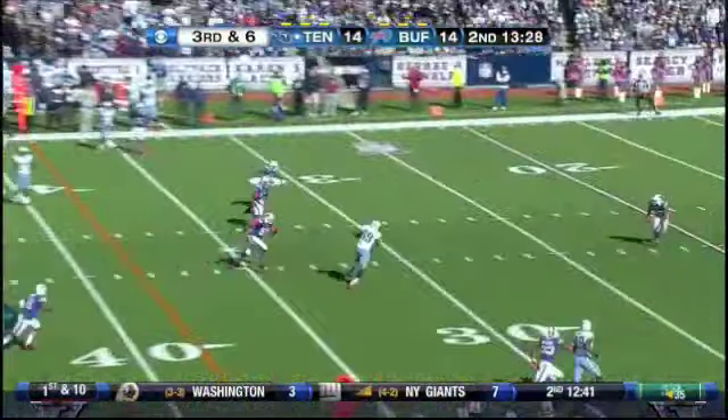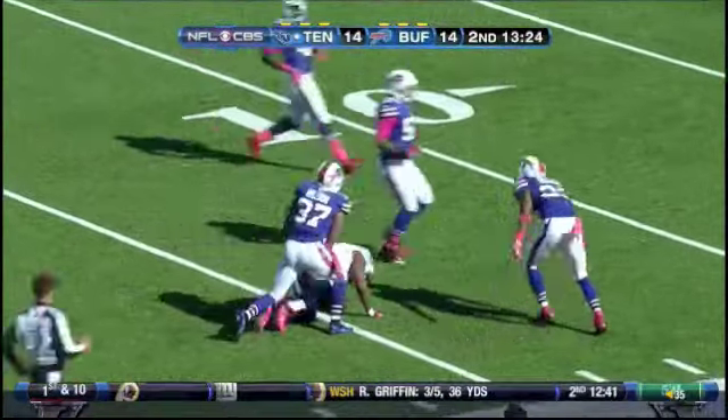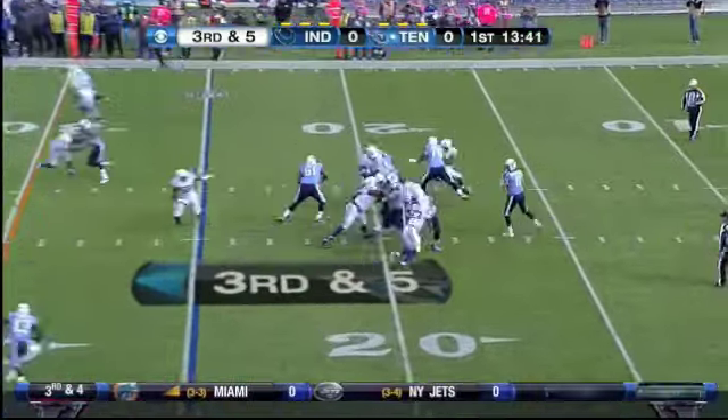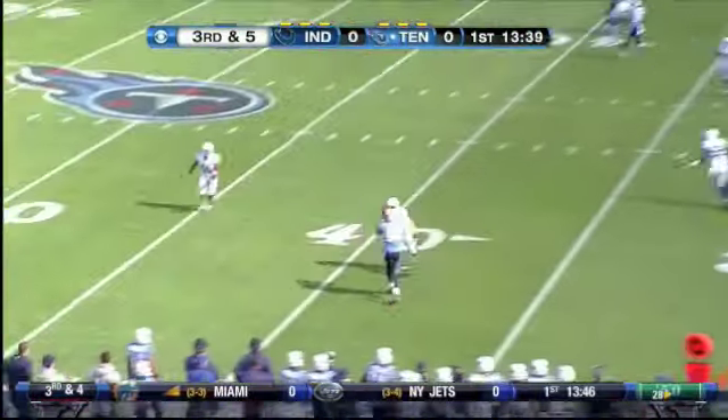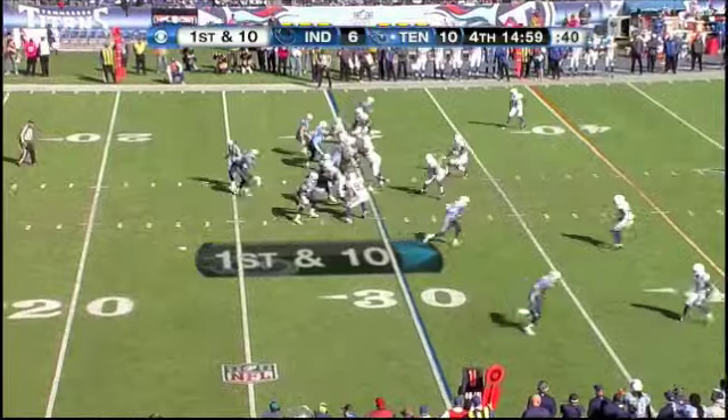Matt Hasselbeck with a long look, and he has a wide open receiver. Jared Cook puts the speed on and gets out of the fifth, taking just positive yards and getting into third management. Hasselbeck with his first pass out to Jared Cook — first down for Tennessee.